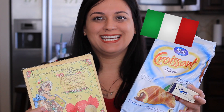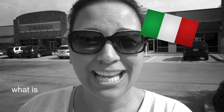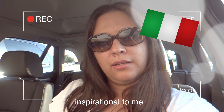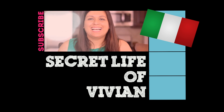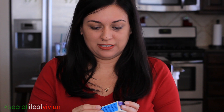Today we have treats from Italy! Italia! Do you guys like my accent? It's not a good one. I don't do very good accents. Italy guys,